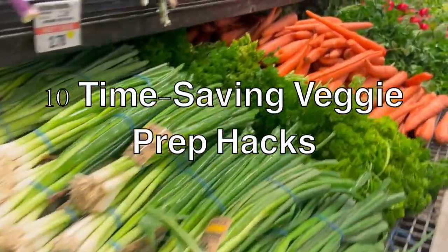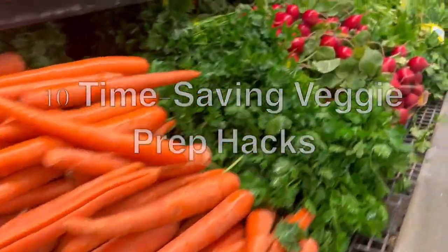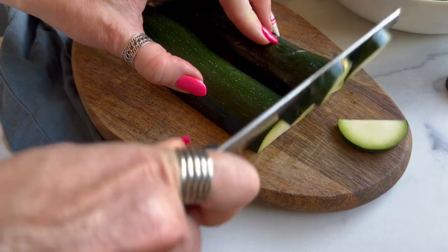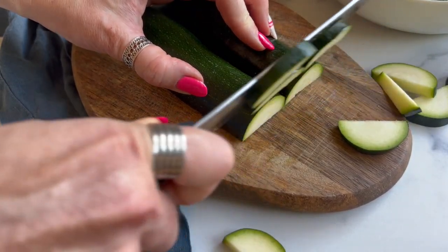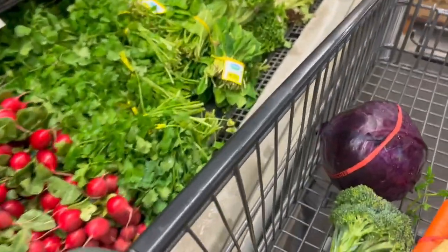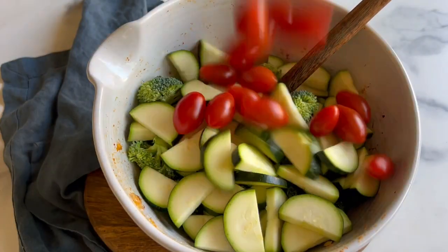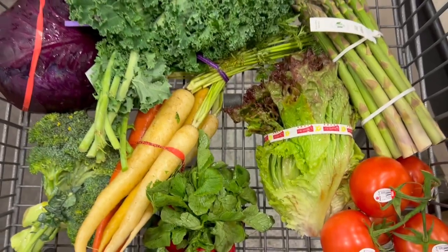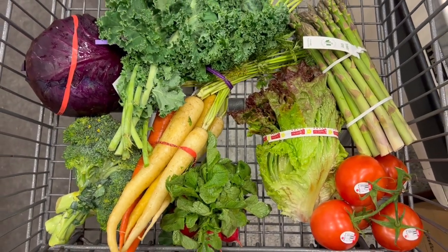Most of us want to eat more vegetables, but you may feel like you just don't have the time or have ways to eat them you enjoy. Eating more fresh food inevitably means there will need to be more food prep, and when that feels daunting you end up with a drawer full of produce you bought with good intentions but never used. Here are 10 vegetable preparation hacks to help save time and actually use those veggies you put in your cart, helping the planet and your wallet by minimizing food waste.